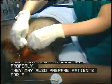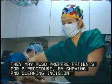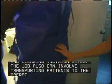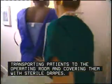They may also prepare patients for a procedure by shaving and cleaning incision sites. The job also can involve transporting patients to the operating room and covering them with sterile drapes.